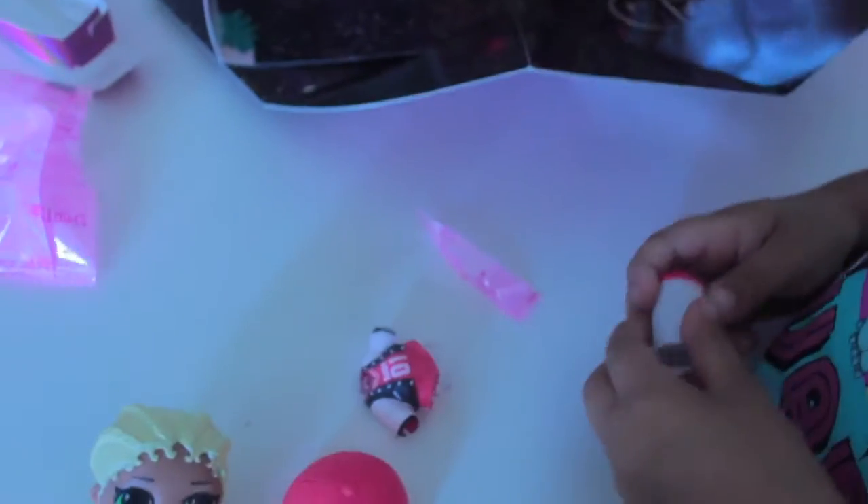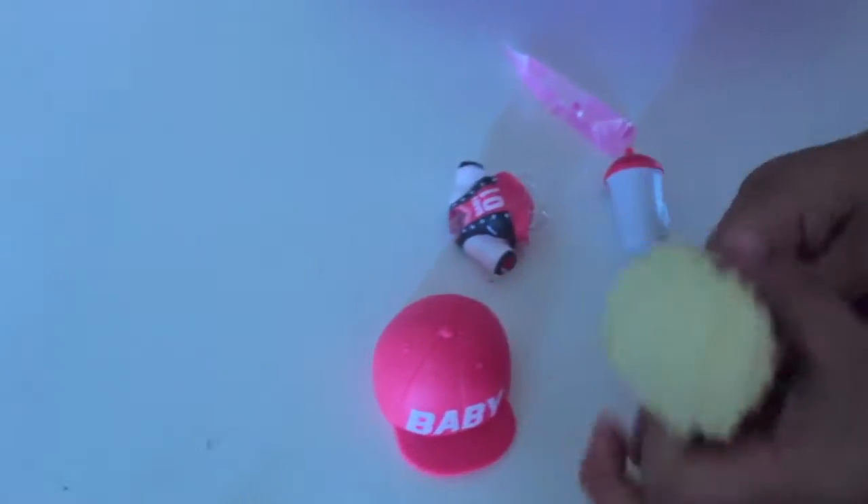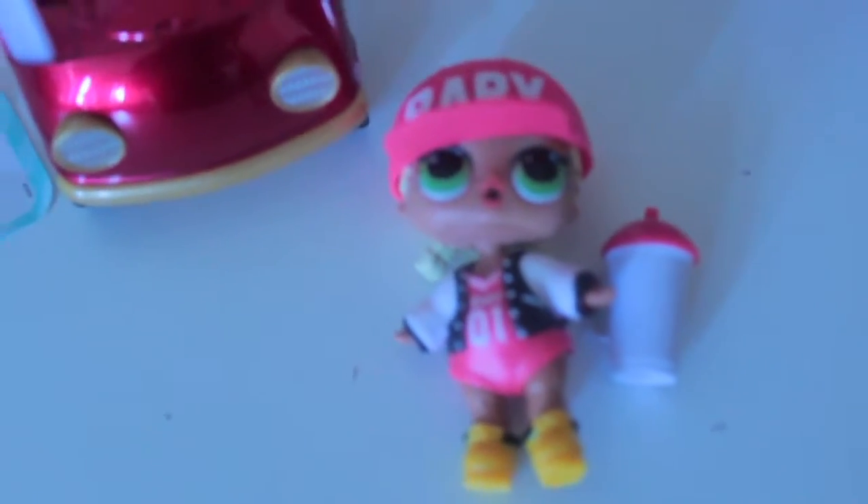One more bag — nope, one more. This is her bottle. Oh, that is so cute! Okay, let's change her up. Super cute!